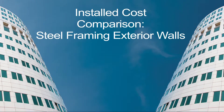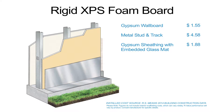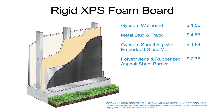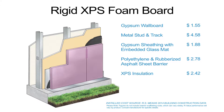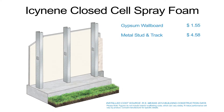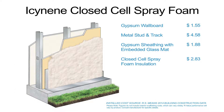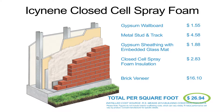Consider the installed cost comparison of steel framing exterior walls. The inclusion of a polyethylene and rubberized asphalt sheet barrier in a wall assembly using rigid XPS foam board drives the total per square foot cost up to $29.31. However, the same wall assembly using Isonene closed-cell spray foam drops the total cost per square foot to $26.94.